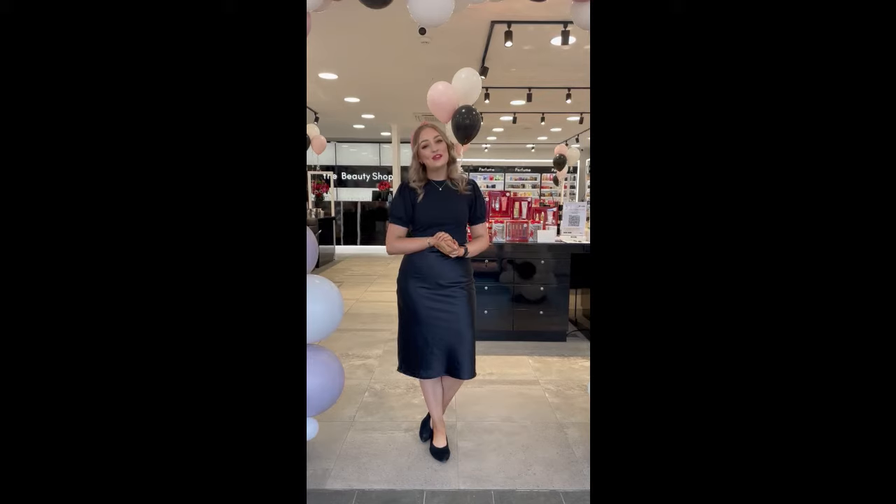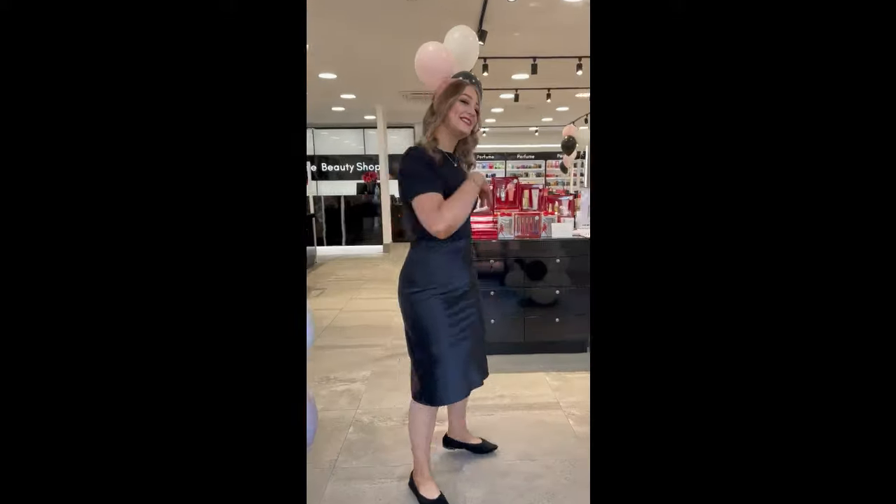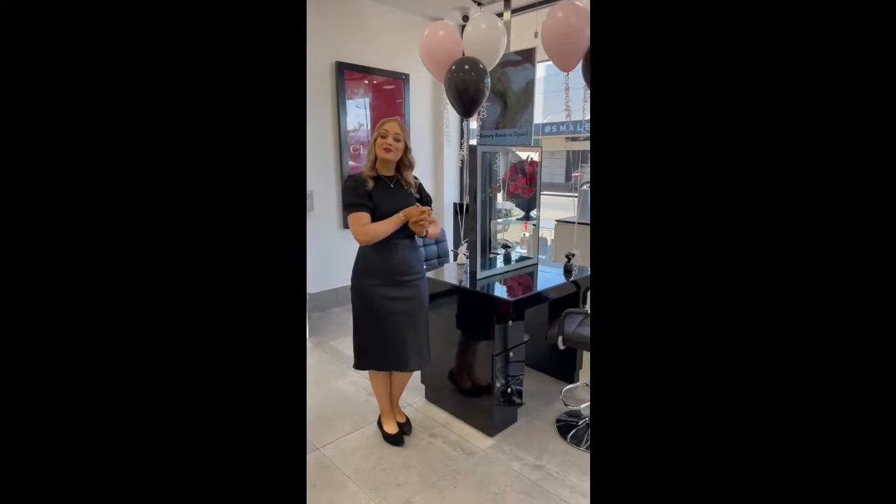Hi everyone, welcome back to a brand new video. We are finally in our brand new store. In today's video I'm going to walk you through our new setup.